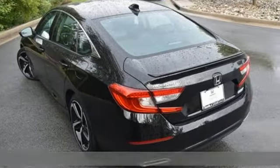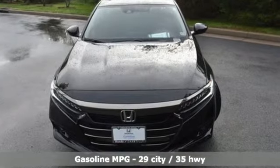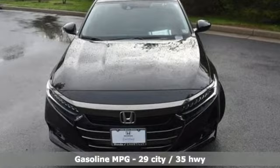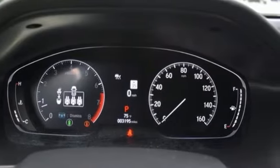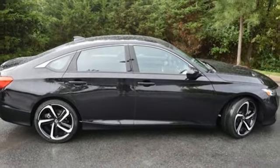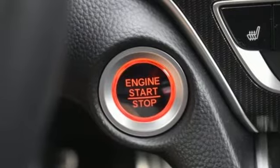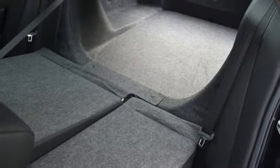It comes with all the amenities you need: streaming audio, doors and push button start proximity key, front heated leather bucket seats, wireless phone connectivity, dual zone climate control, continuously variable automatic transmission, active grille shutters, gas pressurized shocks, and an intercooled turbo inline four-cylinder engine.